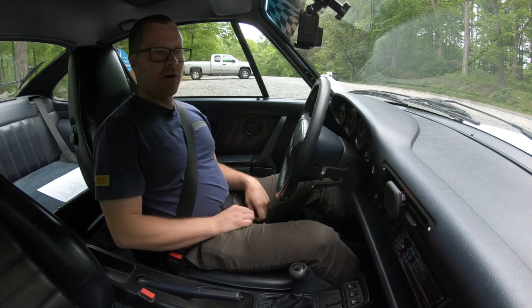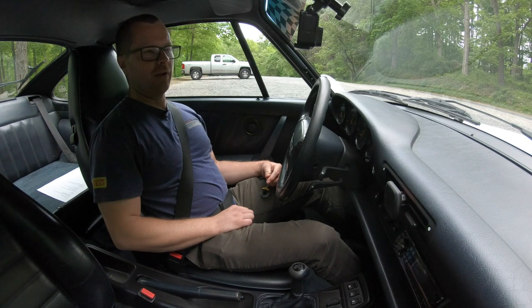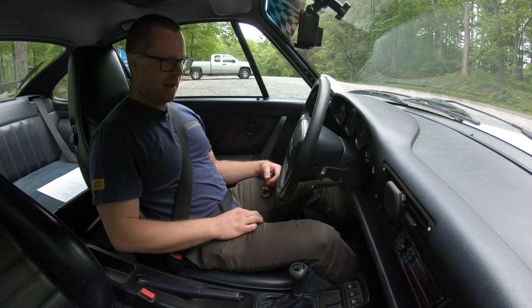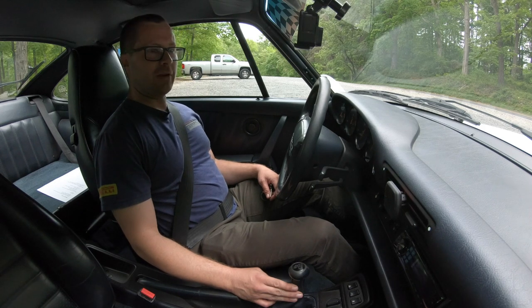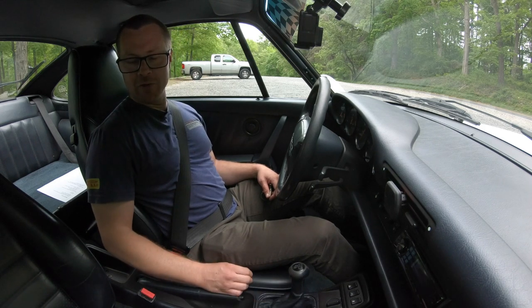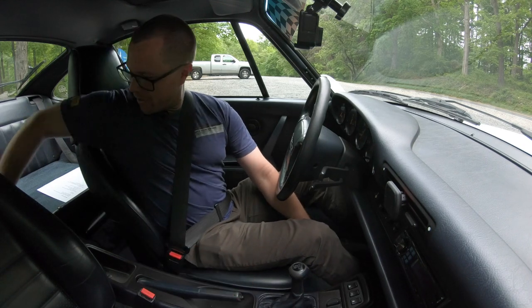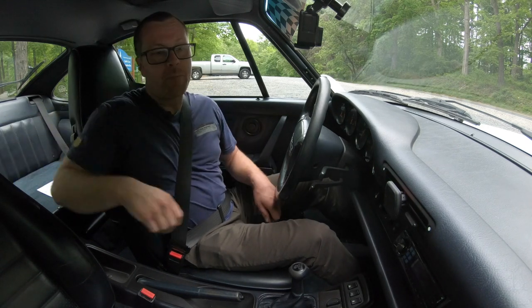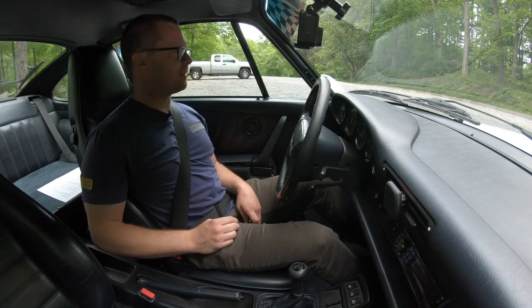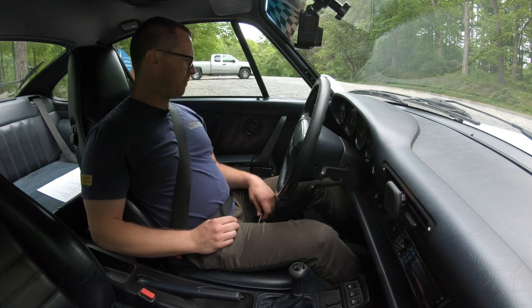The first thing I notice when I get in the car is it feels like a classic air-cooled 911 — not a ton has changed over the years. The five-gauge dash, the shifter location, and the interior shape in general feel a lot like air-cooled 911s of the past. There are two back seats, but I'm pretty sure that's only for small children or a small adult for a very short distance.